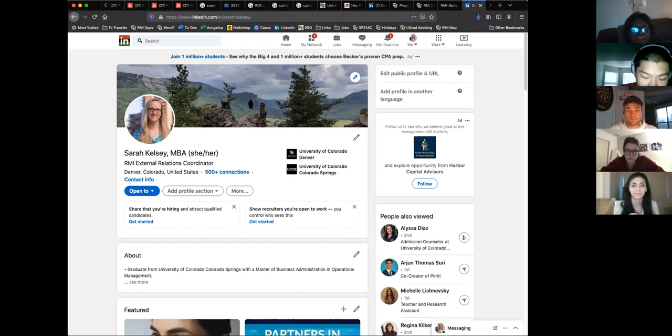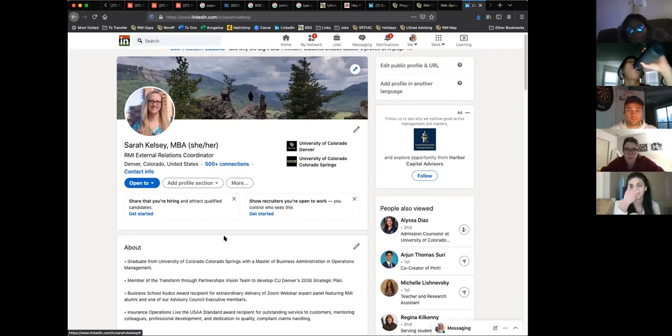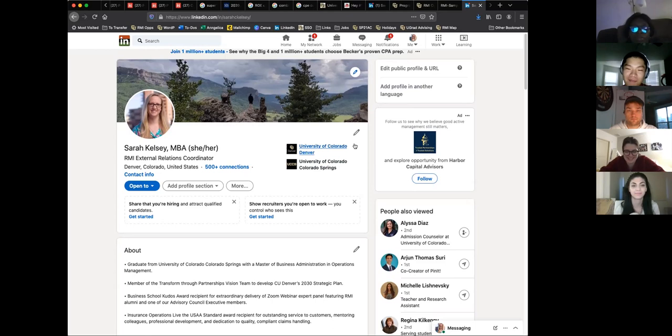I also recommend updating the cover photo behind your profile picture. Some people get really fancy and put a picture that relates to their about section, which is really cool. For your headline, I just have my title, but you can do something more creative — I've seen students use something like 'What's your risk appetite?' which is interesting and attention-grabbing. I would say either go with a title or something interesting. Avoid things like 'current student looking for work' — I'm going to show you how to show recruiters you're open to work through a dedicated feature.